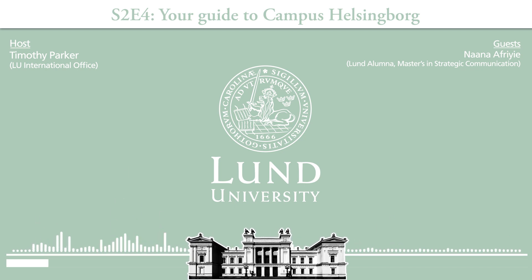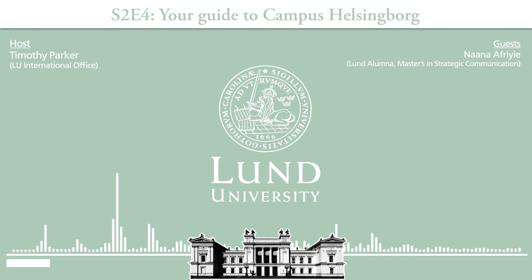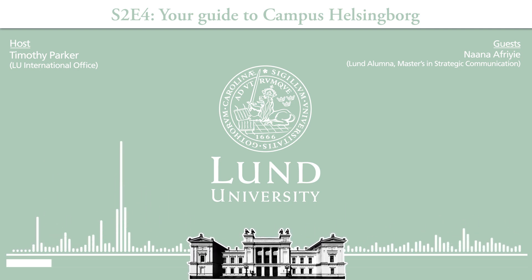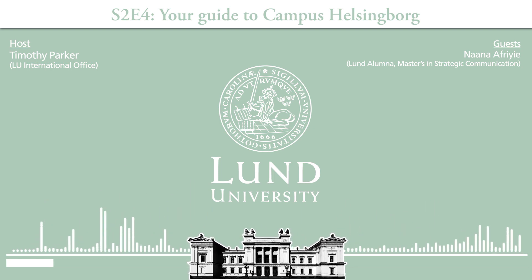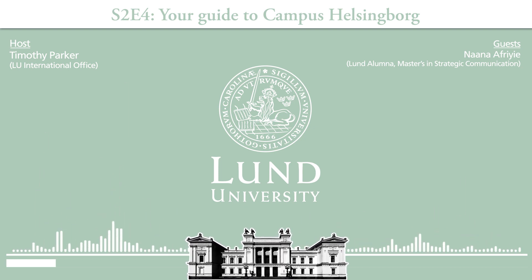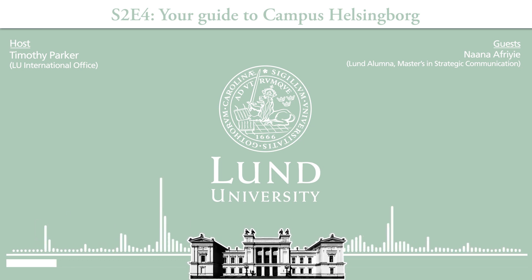How far away from Lund is Helsingborg? Give or take, it's between 30 to 40 minutes depending on the type of train that you take. And the good thing is that there is a pathway between the train station and campus Helsingborg just for students, which is about 10 minutes' walk with a very nice scenery.